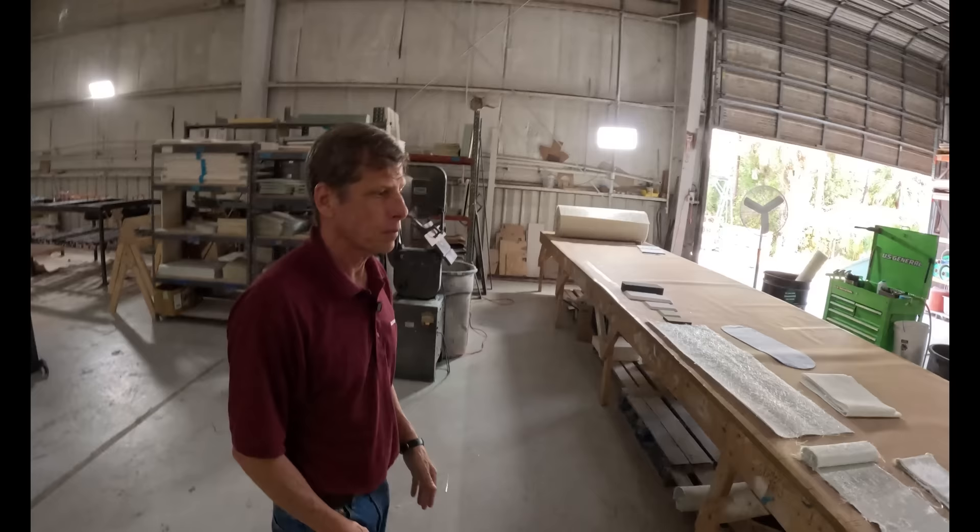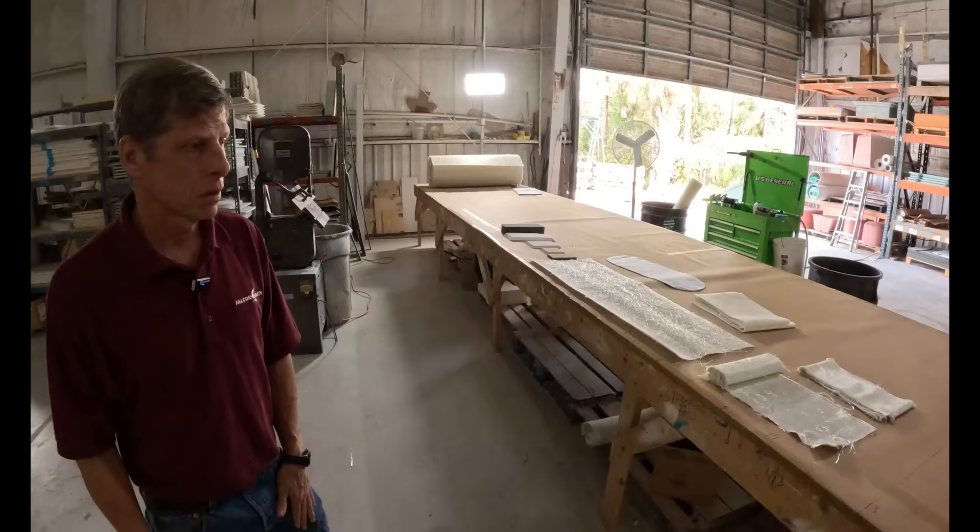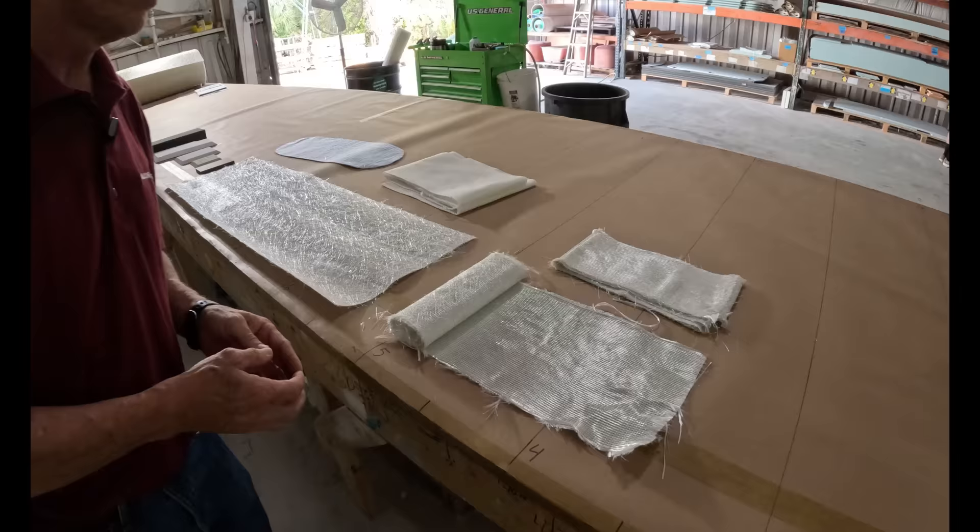Alright, why don't we start talking about the design of the boat? We'll head into the shop and we'll pick it up in a second. Now we're in the lamination shop, and Matt, you've laid out some material for us. Why don't we go through each of these and you walk us through what each is.